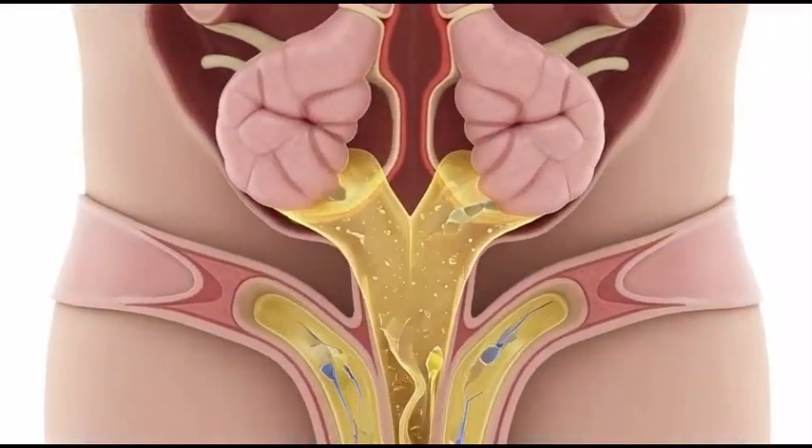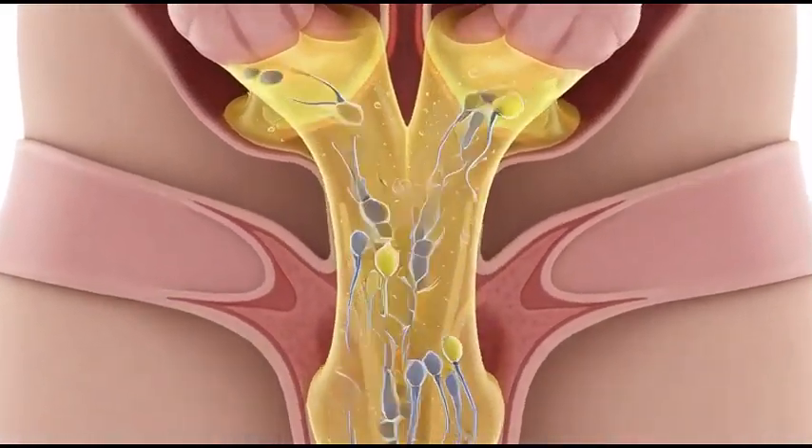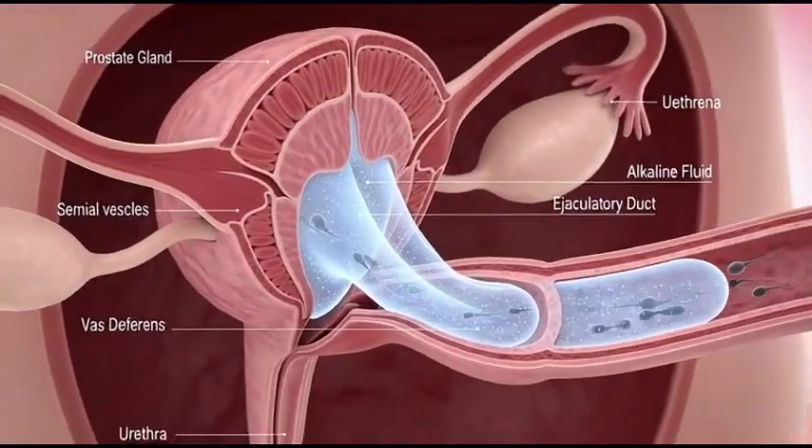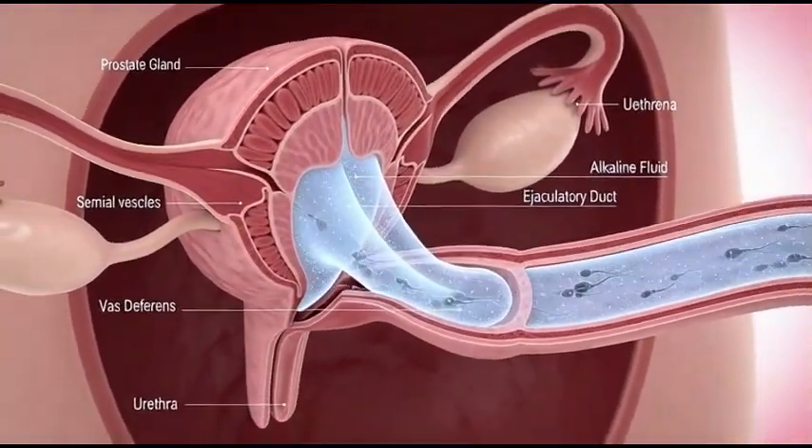The seminal vesicles add fluid rich in sugar, giving sperm energy for their long journey. The prostate adds a protective fluid that helps sperm survive inside the female reproductive tract.